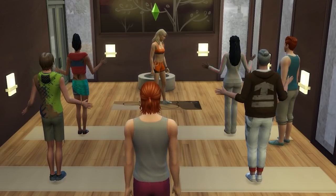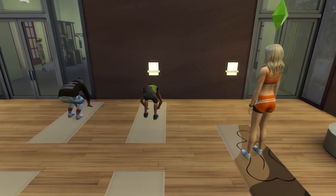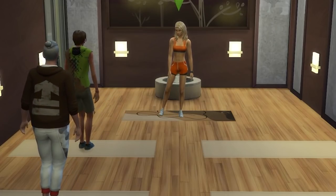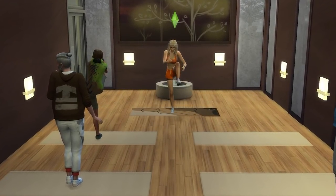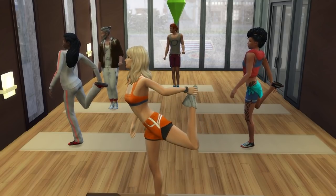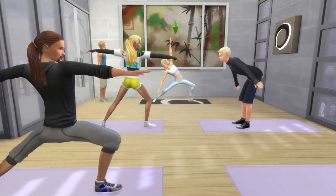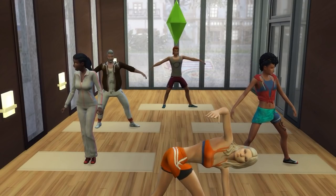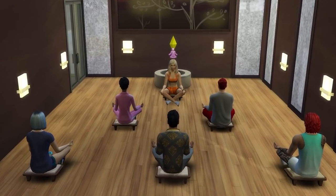Next up is to consider adding a yoga studio or meditation space. You'll need the Spa Day Game Pack for this, but it adds some very awesome and relaxing activity to your gym. Plus it also gives your sims a location to work at as a yoga or meditation instructor and make some extra money. While often you might want to go to a spa lot for this, it can still work well in a gym too. Hosting classes at a gym can even feel a little bit like personal training — well, that's a bit of a stretch, I know.